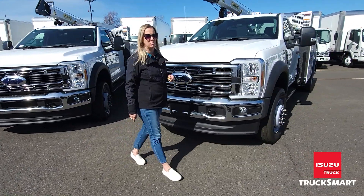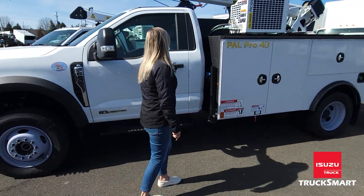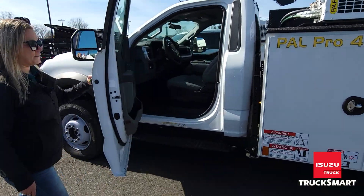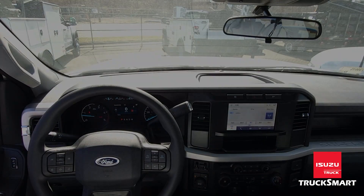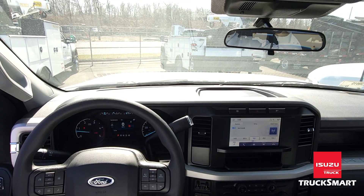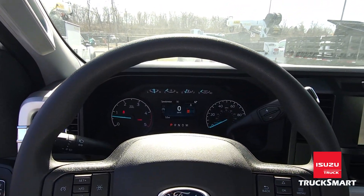If you want to take a walk around with me, I'll just show you the inside of the cab. Inside you'll notice the fully redesigned cab. You have power windows, locks, and cruise control.